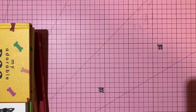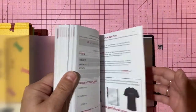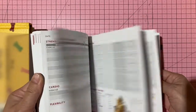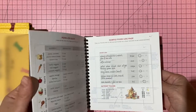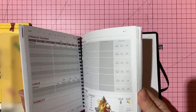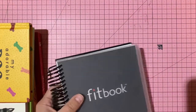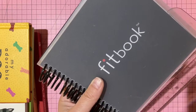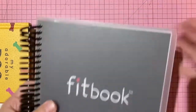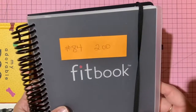A FitBook — coil-bound fitness journal for tracking strength training, food log, and other health info. About five and three-quarter by six inches with a closure strap. New and unused. Two dollars, number 84.